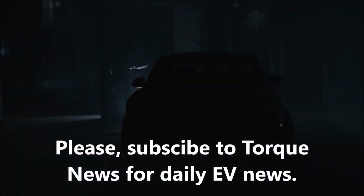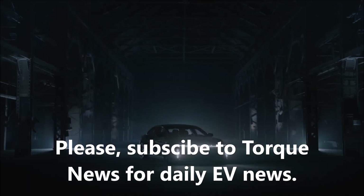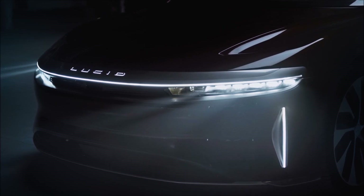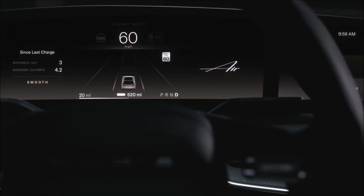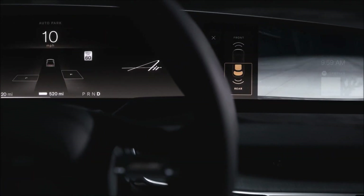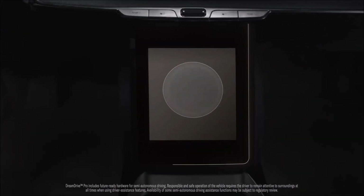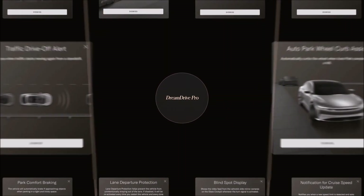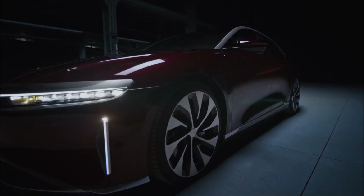Lucid's DreamDrive system has 30 driver assistance features. Lucid might not have delivered any customer cars yet, but the company has announced details around its DreamDrive technology. DreamDrive is an advanced driver assistance system (ADAS) that employs 32 sensors and a multifaceted driver monitoring approach. The system provides a full 360-degree view around the car with 14 outward light cameras and four cameras looking down and around the car's perimeter. With DreamDrive, Lucid will become the first automaker in North America with onboard higher resolution LiDAR.